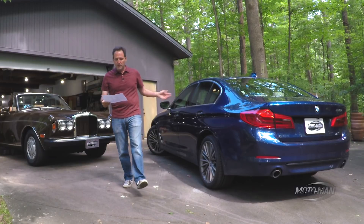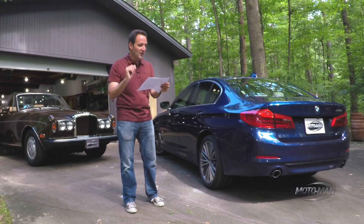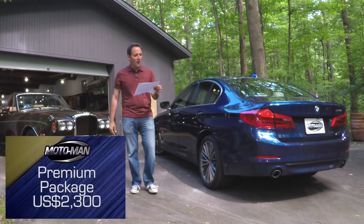If you're going to have the fancy paint and the better seats, you might as well get the premium package — $2,300.